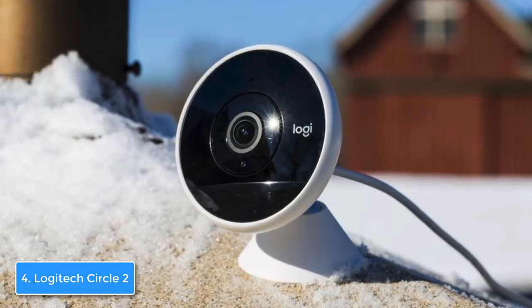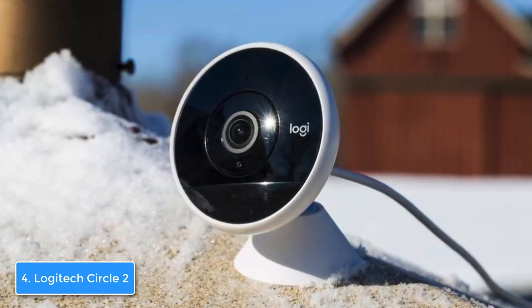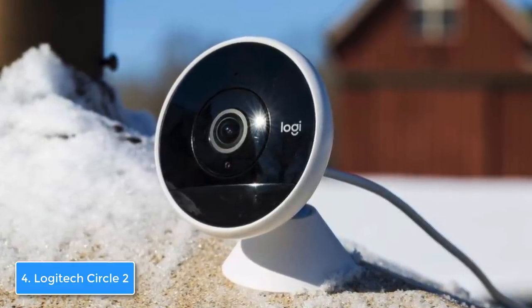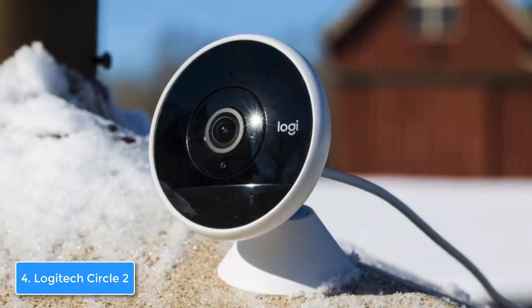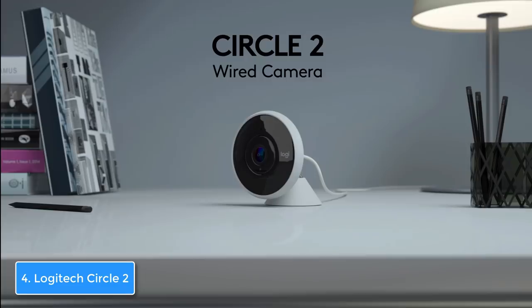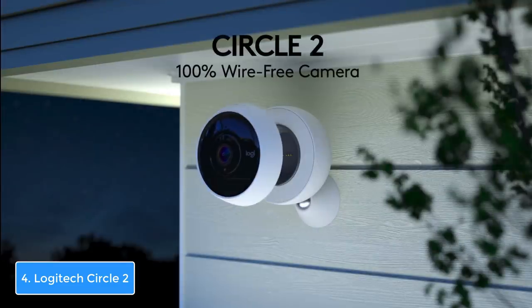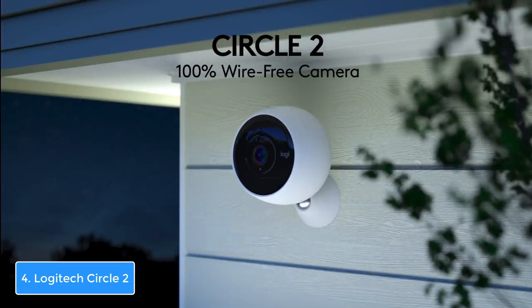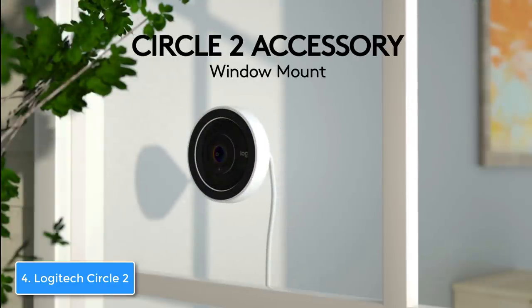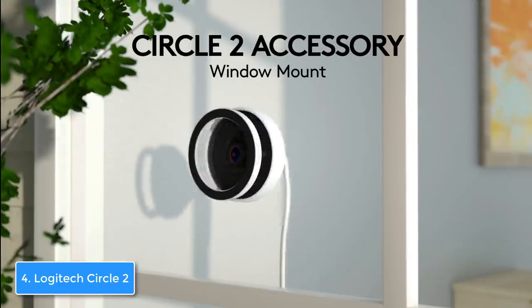Now let's talk about the features. The Circle 2 can record full HD 1080p video and features advanced motion filtering, which makes the camera exceptionally accurate at detecting potential intruders. Logitech has made this device compatible with Amazon's Alexa, Google Assistant, and Apple HomeKit, so you can operate it with your voice for a more convenient user experience.